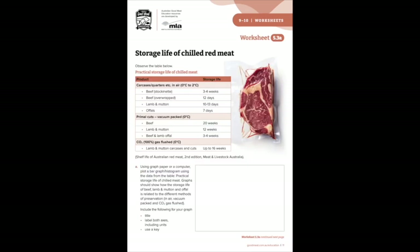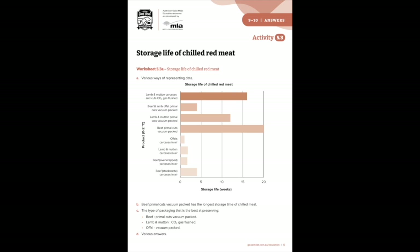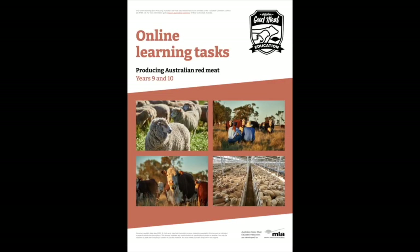Ready-to-use student worksheets that can be completed online in a writable manner, downloaded or printed depending on student and teacher needs. And answers to the activities to support you in delivering content for the first time and save planning and preparation time.